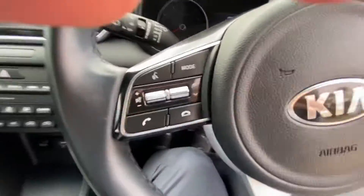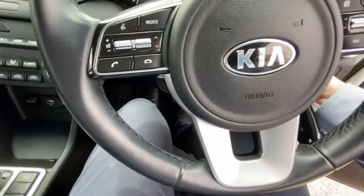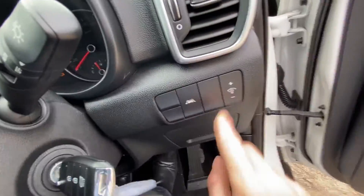I'll start it up for you — nice and modern steering wheel with all your phone controls and then your cruise control. Got your lane keep assist on and off there as well.